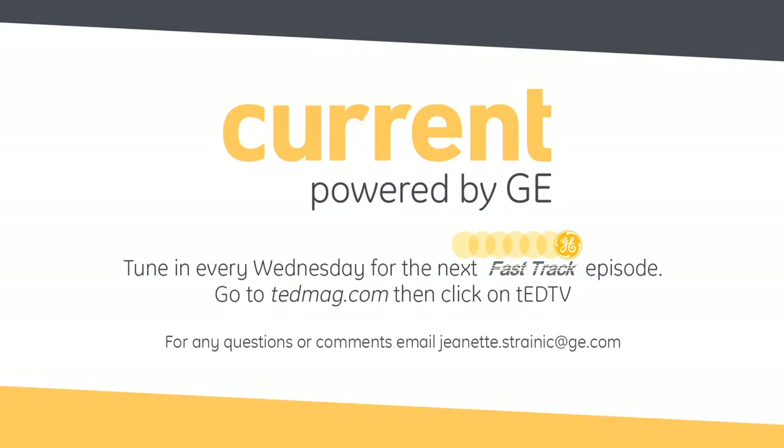I'm excited because it looks like there's hope after all for my plants at home, and it sounds like this new product is ready to blossom for GE Lighting. See what I did there? I love it. Cherie, thanks so much for joining us. And thank you as always for tuning in to another edition of Fast Track, driven by Current, powered by GE. We'll see you next time.